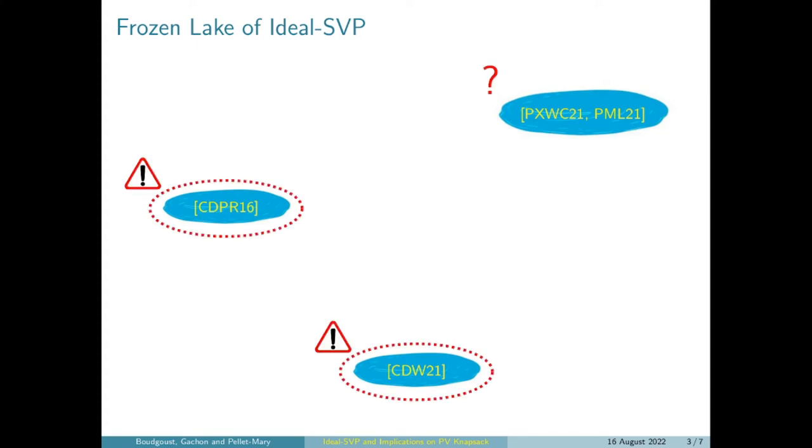Whereas most of the holes — the two holes that I have on the left and on the bottom — are very easy to verify in the sense that if you give me an ideal lattice, I can easily tell you if it falls into the hole or not. The situation was a little bit more complex in the case of the right hole or puddle. There have been two works by Pan and co-authors and Porter and co-authors where they show that if the ideal lattice has many symmetries, then the problem can be solved easier.